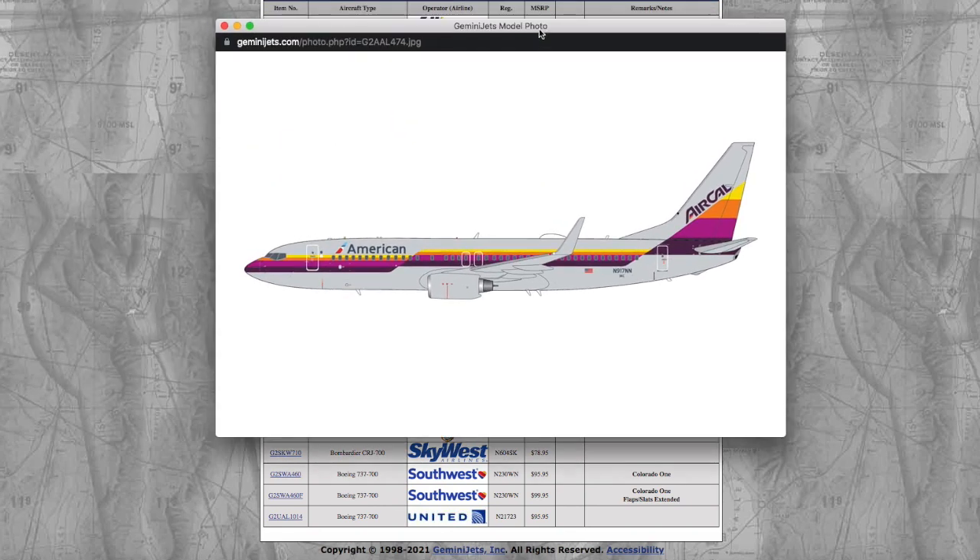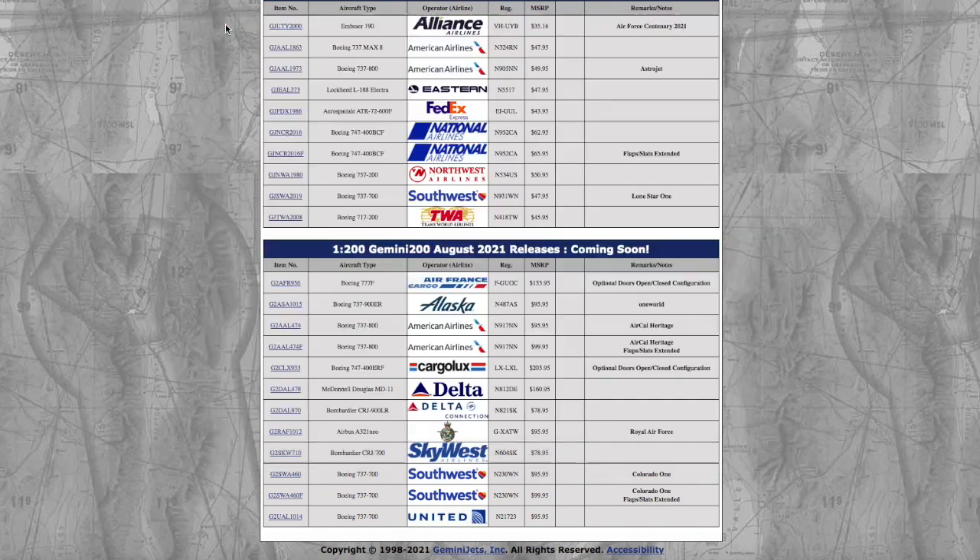Moving on, we have the American 737-800 in the Aer Lingus livery. I know a lot of people want this in 1:400, so I don't know why Gemini is releasing it in 1:200 when literally 95% of the demand probably comes from 1:400 collectors. Registration is November 917 November November — 917NN — and it's $95.95 for the regular configuration.